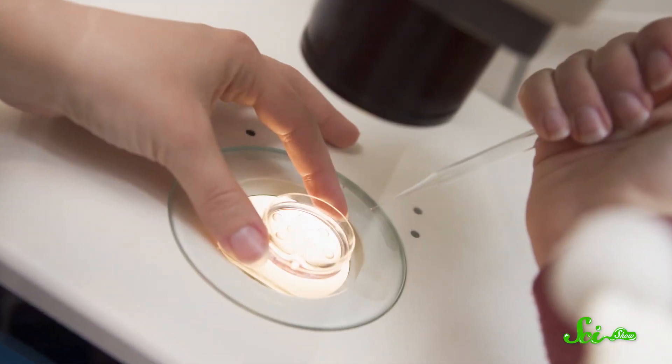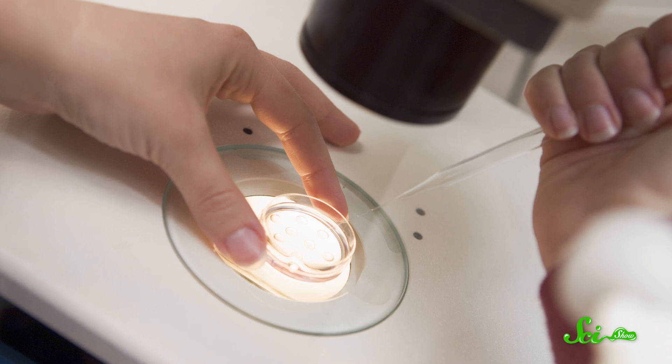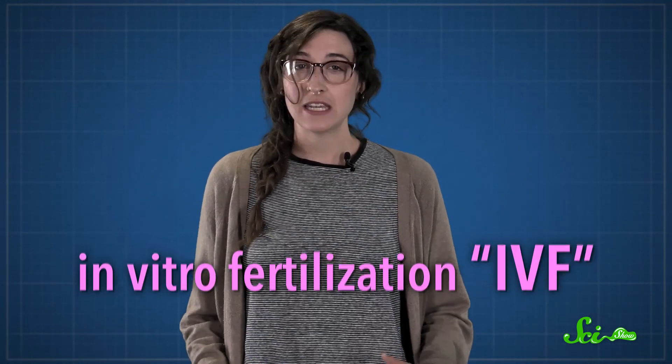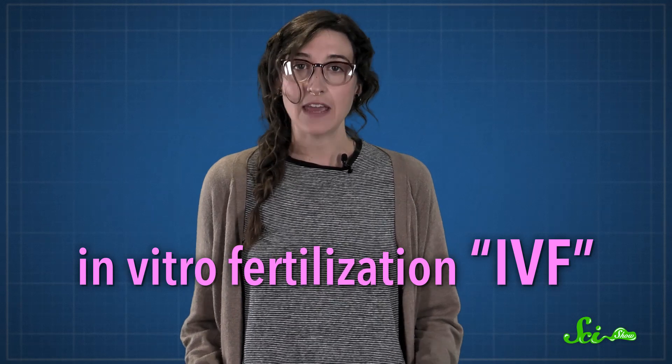In 1977, for the very first time, a team of British researchers successfully fertilized a human egg in a dish and transplanted the embryo into the mother's body. That mother gave birth to a baby named Louise Brown, who is now almost 40 years old. The doctor who pioneered the procedure won a Nobel Prize for it in 2010. That procedure is now known as in vitro fertilization, or IVF.